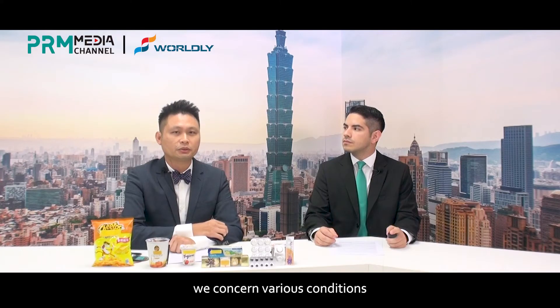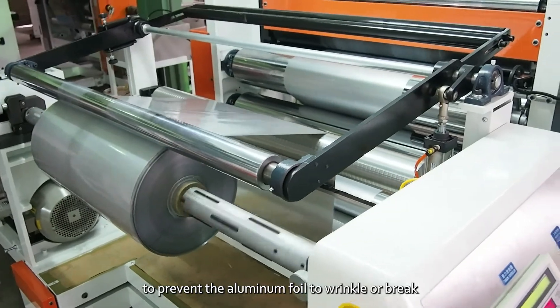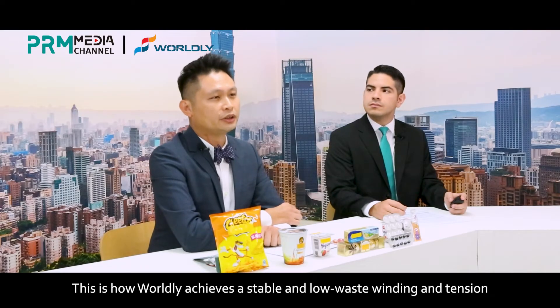During its process, we take into account various conditions to prevent the aluminum foil from wrinkling or breaking. This is how Worldly achieves stable and low wastage winding and tension.